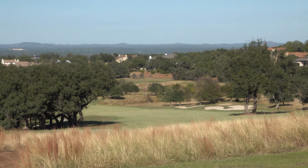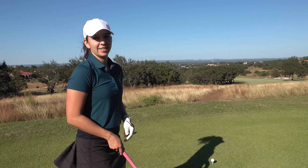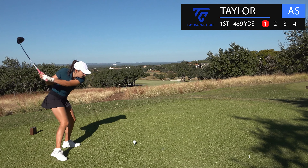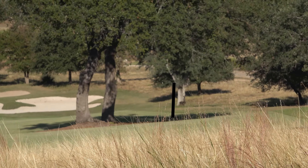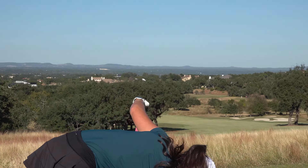Hole one: downhill dogleg left par four, beautiful Texas hill country in the back. Want to hit something probably about 240 to 250 here. Hello dude — all right, rough.